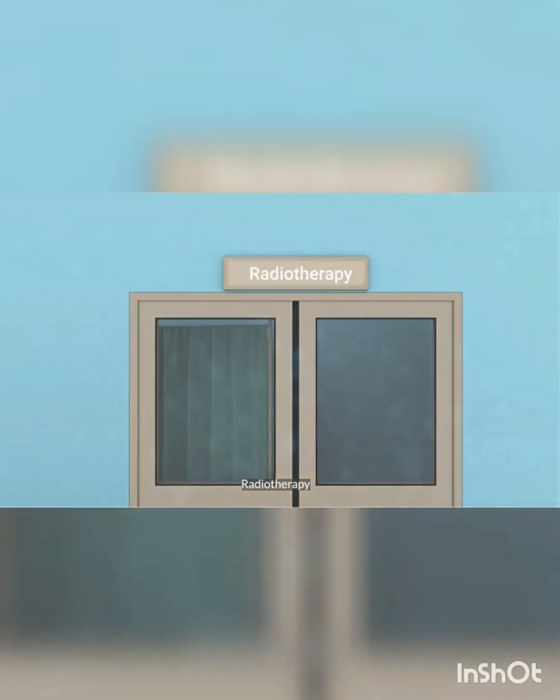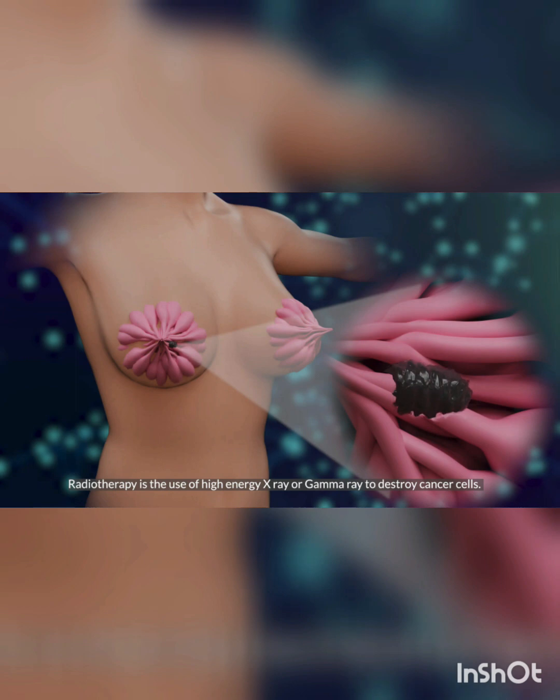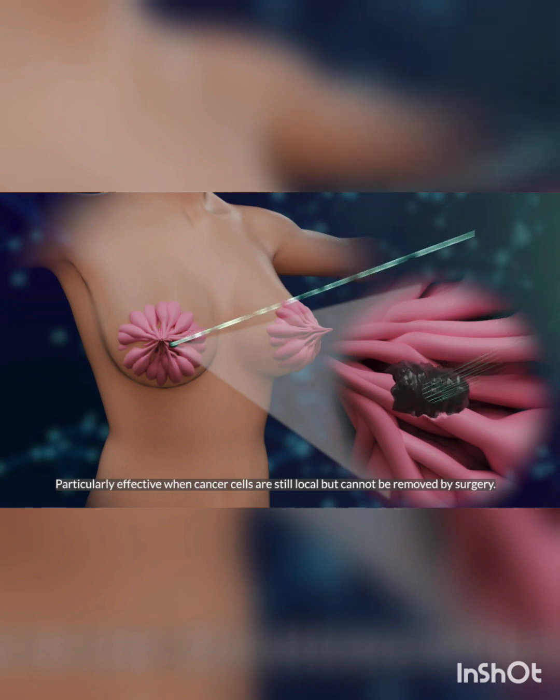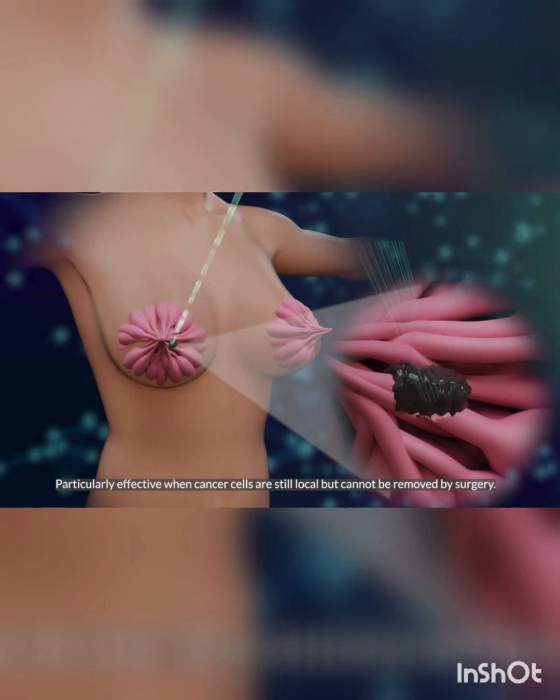Radiotherapy is the use of high-energy X-ray or gamma-ray to destroy cancer cells. It is particularly effective when cancer cells are still local but cannot be removed by surgery.